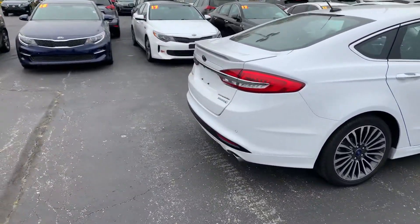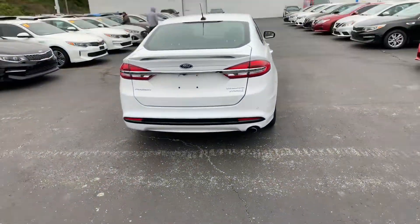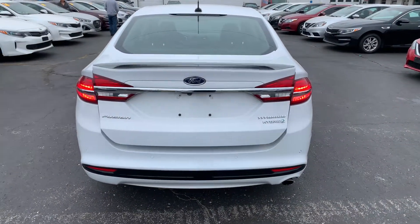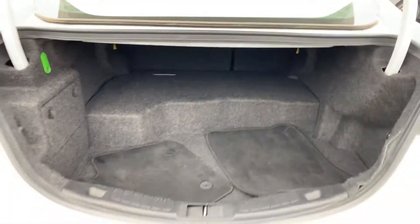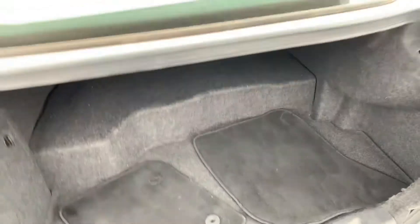Not a whole lot of scratches, dings, anything of that nature. It's got a decent amount of trunk space there, especially for being a hybrid. It does have the original floor mats.